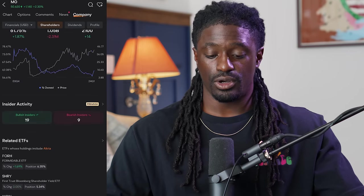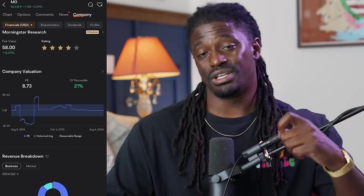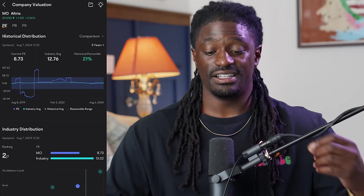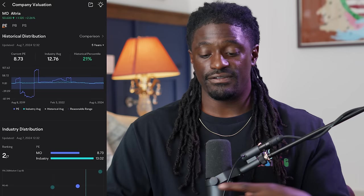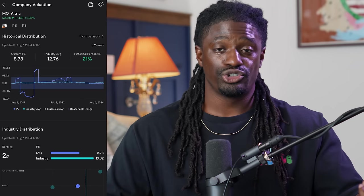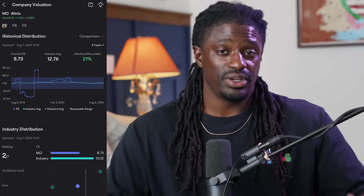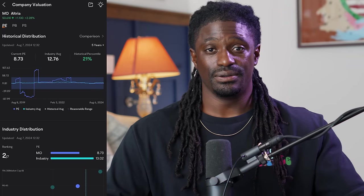You don't want to see hills and valleys — you want consistent growth. Scrolling up to the top shows the company valuation. The P/E ratio right now is 8.73, and if we click that you can see the industry average is 12.76. That means you're getting shares of MO at a discounted rate compared to other companies in the same industry — a good quality company at an undervalued price relative to its competitors.